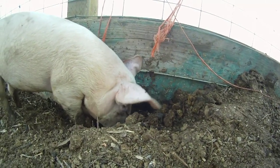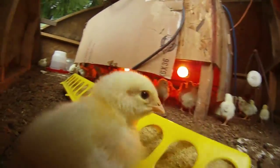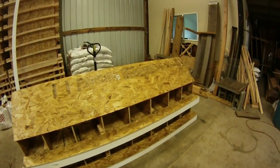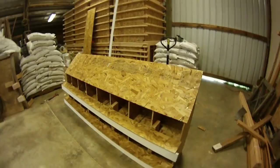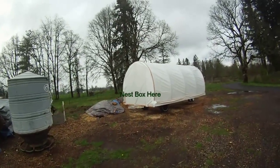And then on Wednesday, we got our first batch of meat chicks from our hatchery down in Oregon, and they've been doing great. So yesterday, Thursday, I finished one nest box. These are rollout nest boxes that are going to go on the ends of the Mobile Chicken Coop.